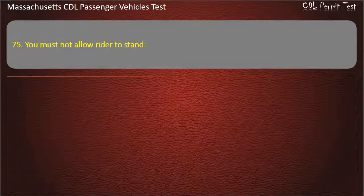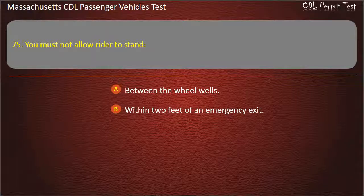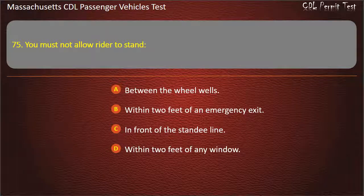Question 75: You must not allow a rider to stand — between the wheel wells, within 2 feet of an emergency exit, in front of the standee line, or within 2 feet of any window. Answer: In front of the standee line.